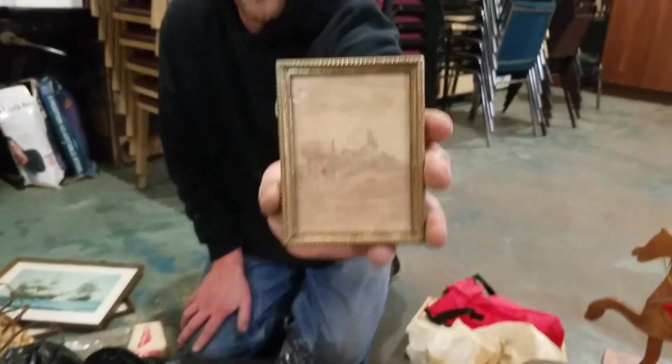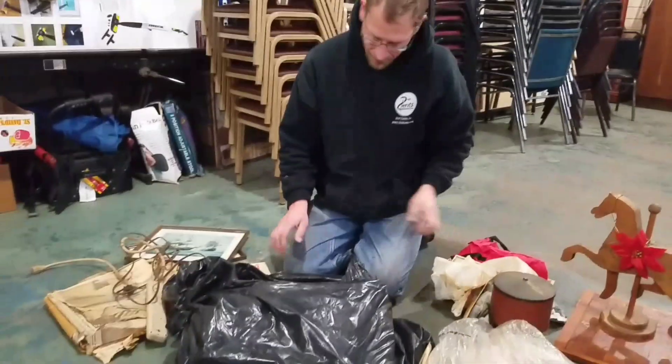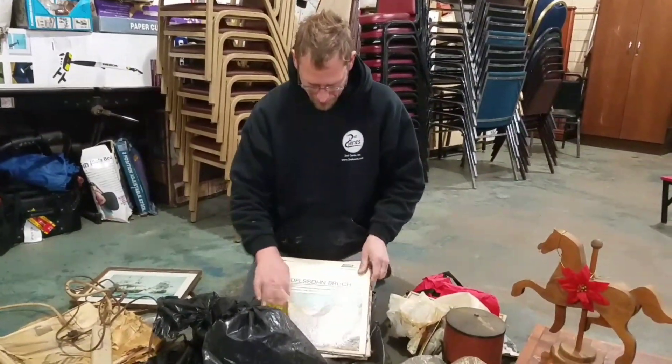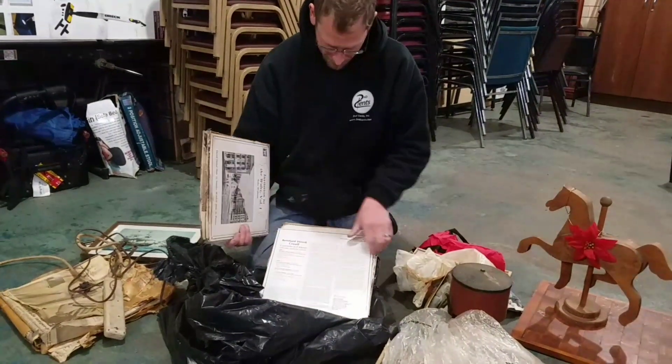Let's see — another little hand-drawn picture, military style. It's a warship. And then I think we're going to have records. Classical records.